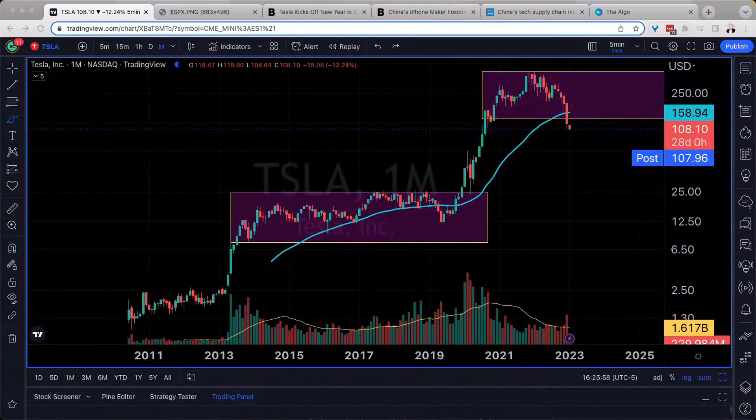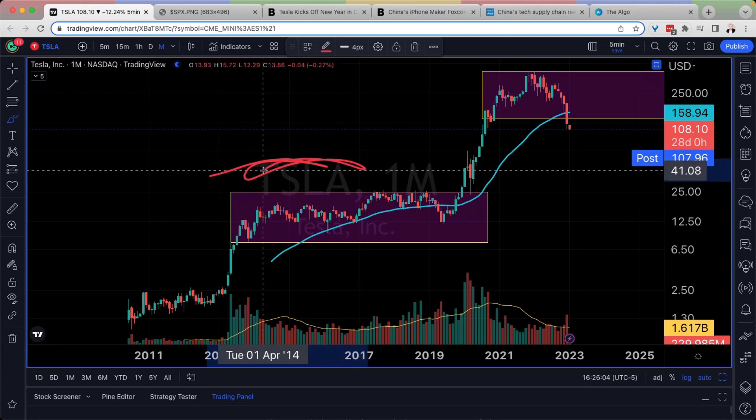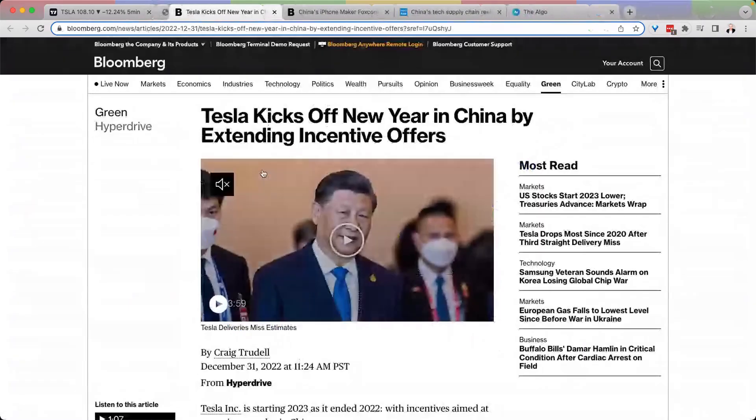We're doing what we don't normally do until the beginning of the year. As we look to Tesla and Apple, we have some news and a reaction to the news. Tesla kicks off the new year in China by extending incentive offers — I talked a lot about this in our private group, links in the description.